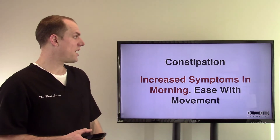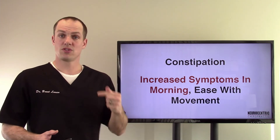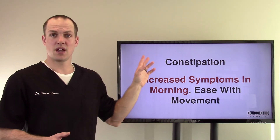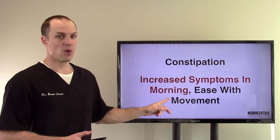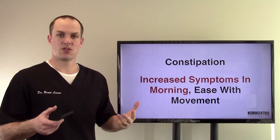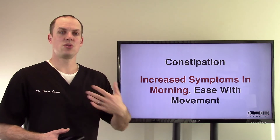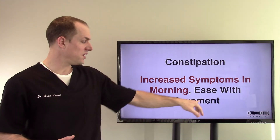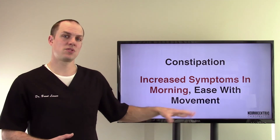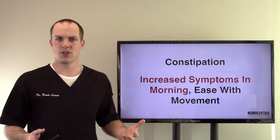Stuck closed symptoms include constipation — the opposite situation — because the valve is more spastic, things aren't flowing through as quickly as they should. You also get increased symptoms in the morning: you've been sleeping, calm, relaxed, and rested, so symptoms are higher right away in the morning. But once you get moving and doing things, they tend to ease with movement or ease throughout the day. So if your symptoms are worse in the morning but better later in the day, it could be an ileocecal valve issue along with lymph flow in general.